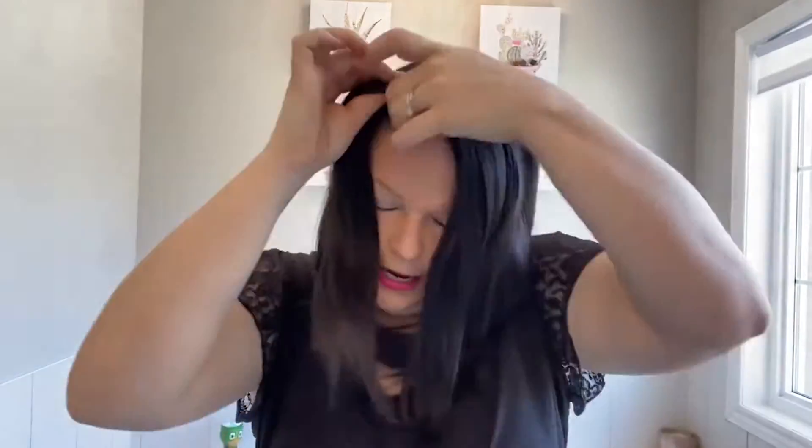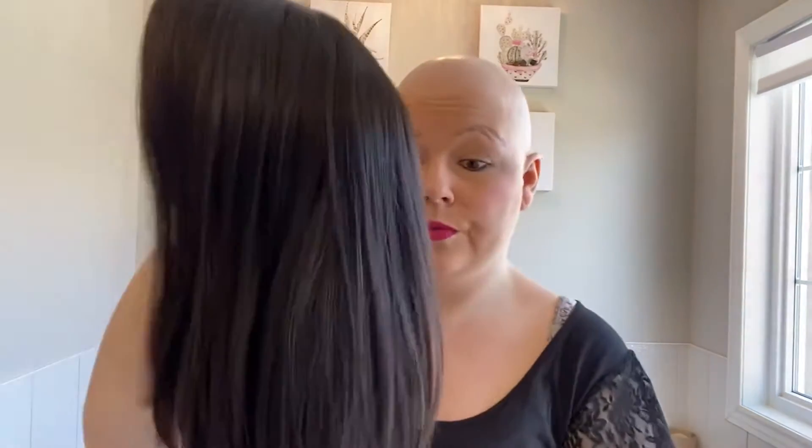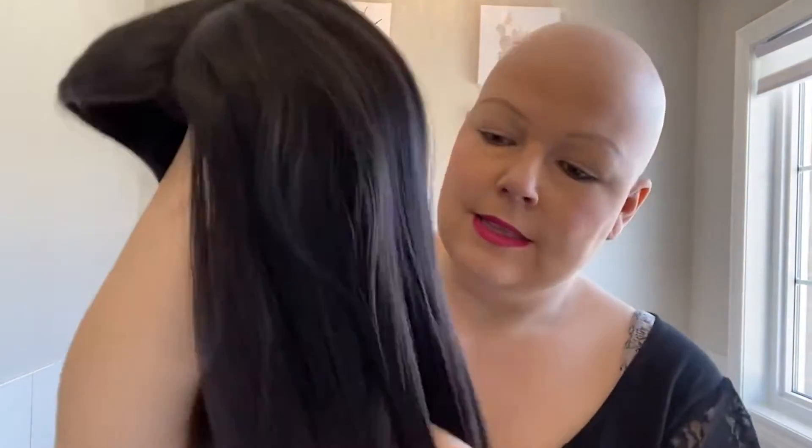These are traditionally worn by Orthodox Jewish women to cover their existing hair when they get married. This is part of their religion — a beautiful thing they do for their husbands and their faith, to only allow their husbands to see their natural hair. So when they go to the synagogue or out in public, their hair is covered.